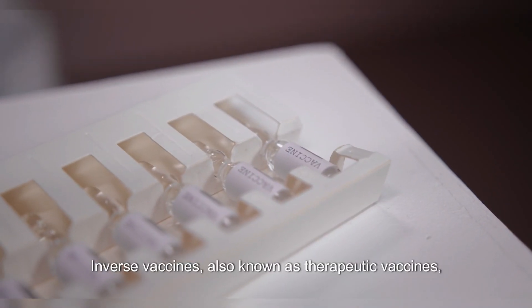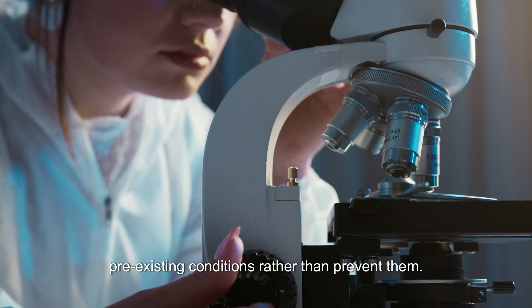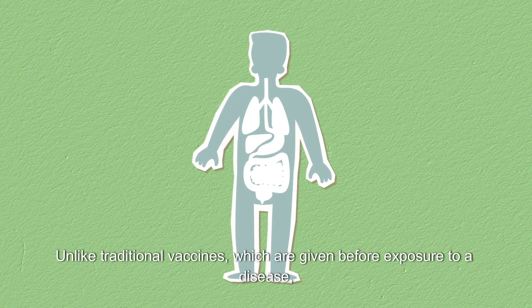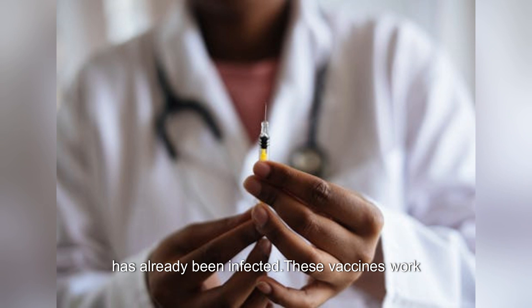Inverse vaccines, also known as therapeutic vaccines, are a type of vaccine that is designed to treat pre-existing conditions rather than prevent them. Unlike traditional vaccines, which are given before exposure to a disease, inverse vaccines are administered after the individual has already been infected.